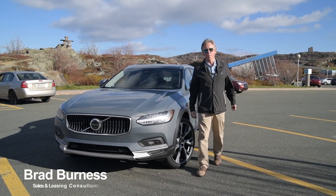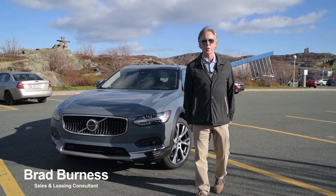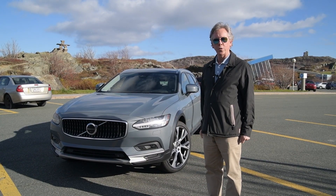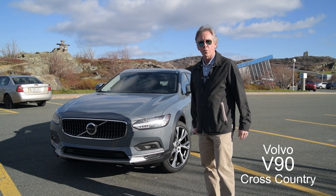Hi, everyone, this is Brad Burness from Volvo of Newfoundland. We're halfway up Historic Signal Hill on the parking lot of the Geocenter just behind me with the 2022 Volvo V90 Cross Country.